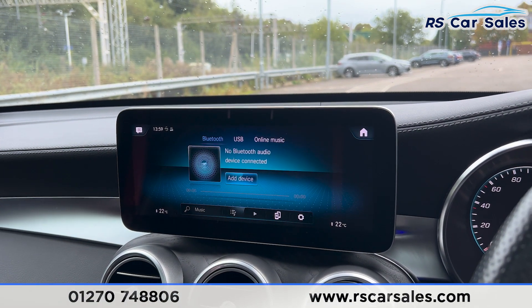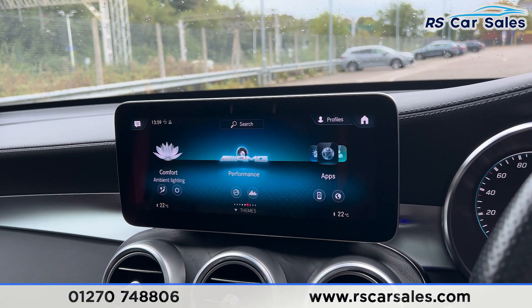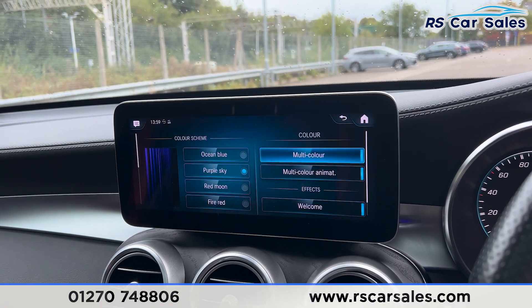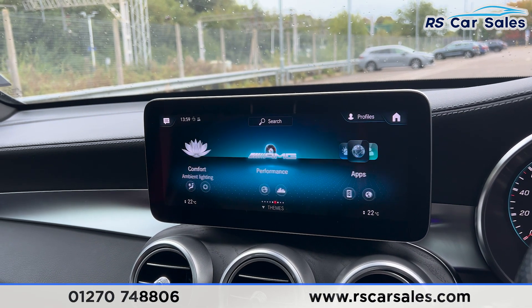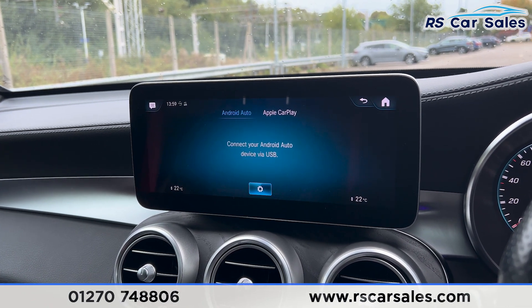We also have the radio stations and Bluetooth media just there. Going on to the main menu, we can scroll across and you'll find the ambient lighting with plenty of colours to choose from — it really does look nice, especially at night time. With the AMG performance menu, we also have the apps just here with Apple CarPlay and Android Auto.